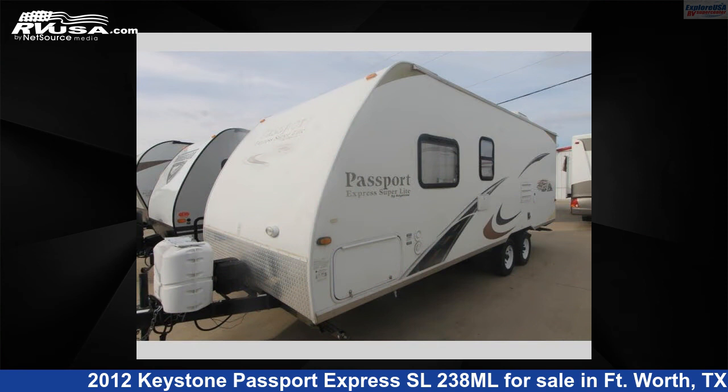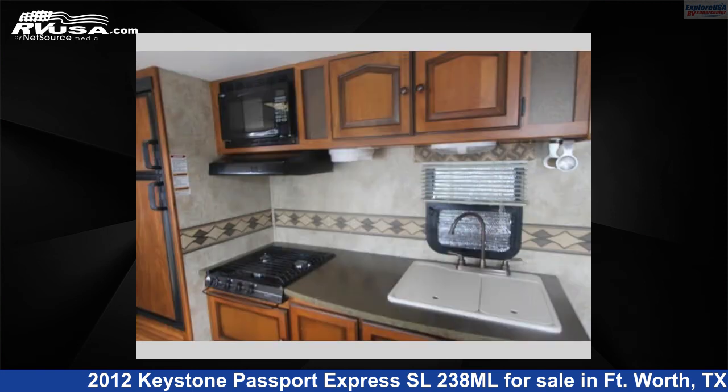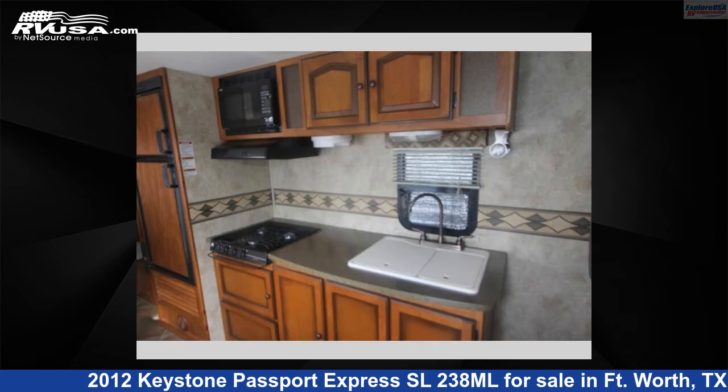This used Keystone features sleeping for four. For more information and pricing on this unit, and to see all units available for sale by Explore USA RV Supercenter Fort Worth, TX, visit rvusa.com.